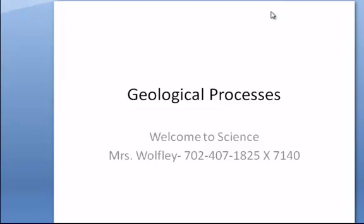Hi there, it's Mrs. Wolfley. Welcome to Science for the Week and thank you for watching the recorded video. We're going to be talking this week about geological processes.